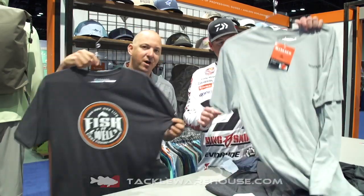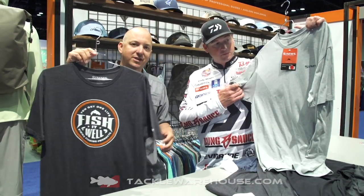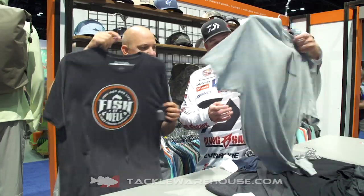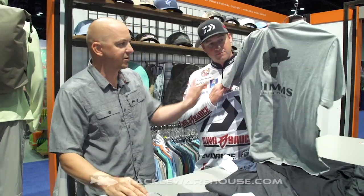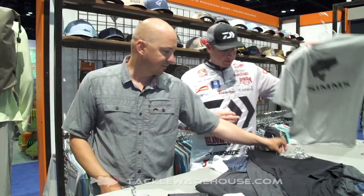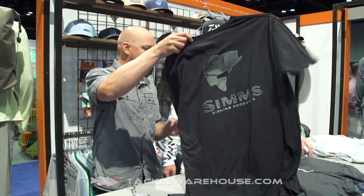Fish It Well is our new brand message. I think we can all relate to that — how important, what a part of our lives fishing is, so that's kind of our new brand message. We've got our new hex camo bass on the back, which is a cool new style. We've got that in a couple different colors.